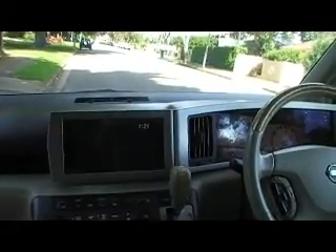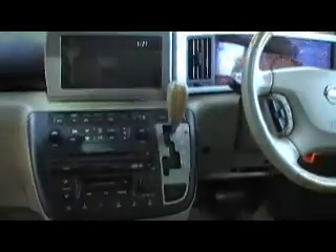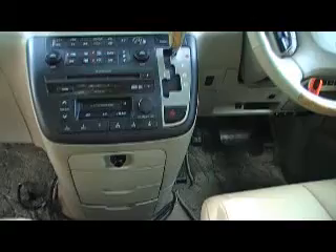The front screen that I'm just showing you now controls the reverse camera and also engine analysis, and gives you readouts for your air conditioning. It is a non-smoker's vehicle and has a new car smell.